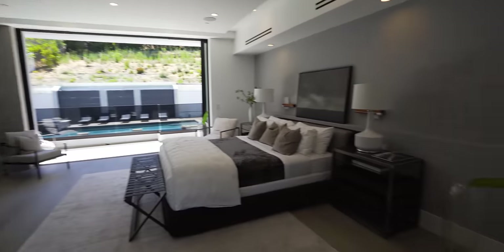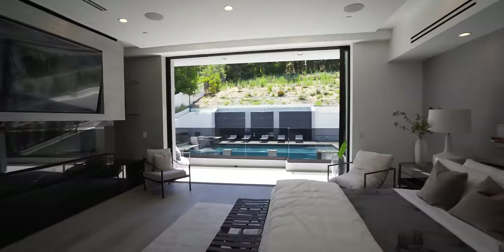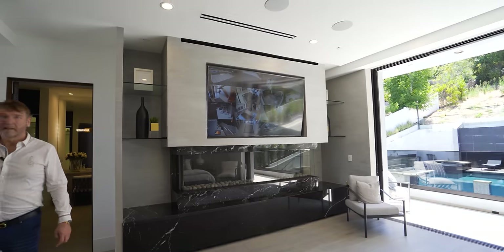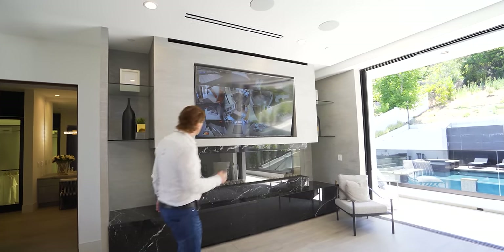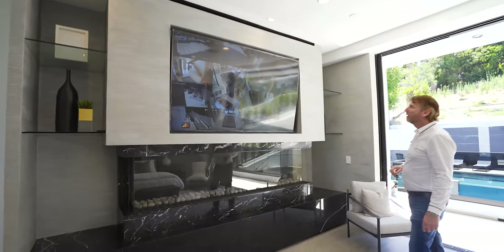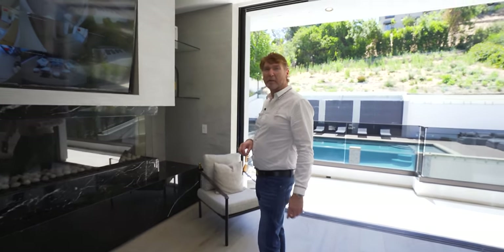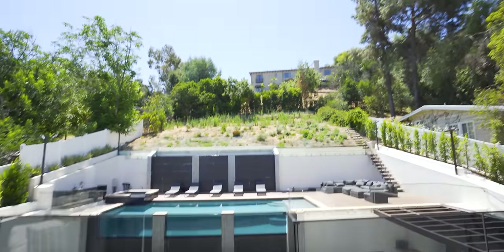So this is the master. Lovely. Nice pool view. Stack away doors. Enormous TV — that is a huge TV, holy shimole. I think it's an 80. It's massive — big for a bedroom. Nice little view and then there's a lovely balcony.